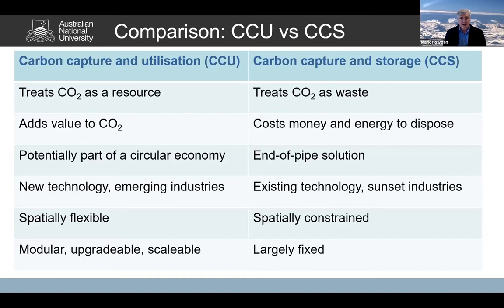Finally, CCU as we're seeing it is likely to be modular, upgradeable, and scalable, whereas large-scale CCS activities tend to be relatively fixed in place and inflexible. So that's all I wanted to say on this — just to really point out that CCU and CCS are very different things. When we're talking tonight, we're talking about CCU, which is listed as an emerging technology in the technology roadmap, whereas CCS is actually listed as a priority technology.